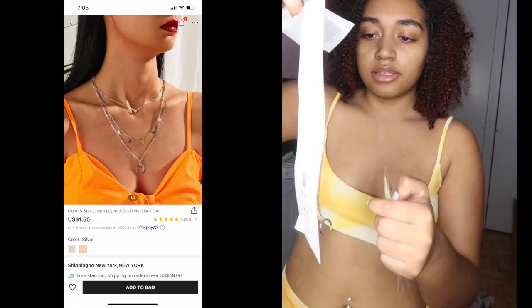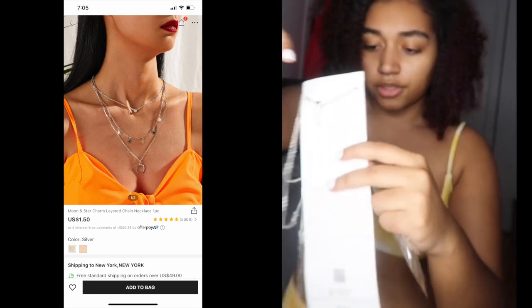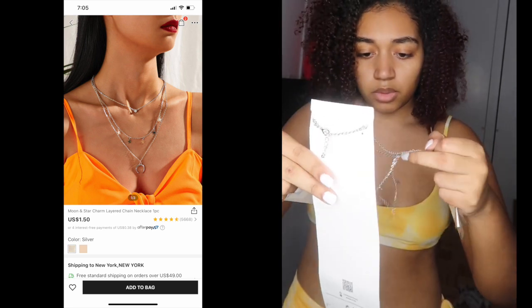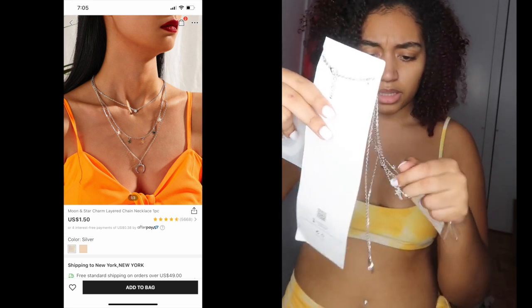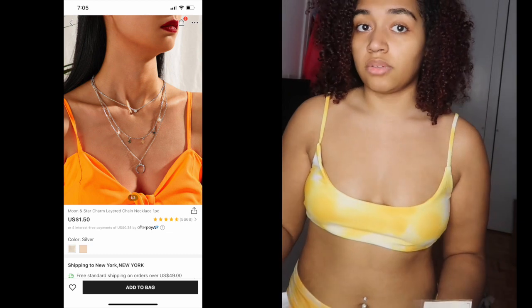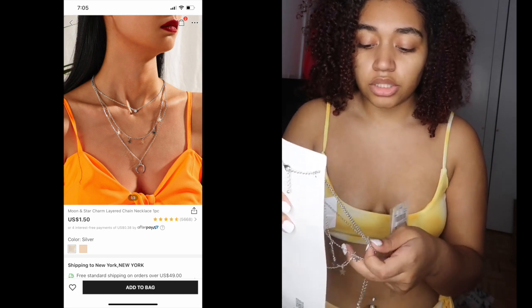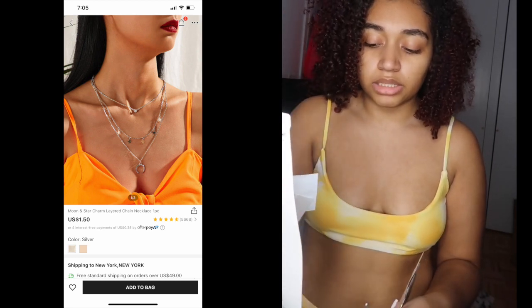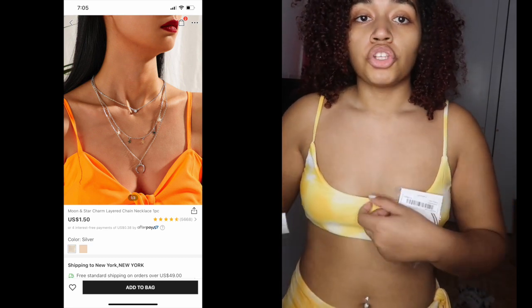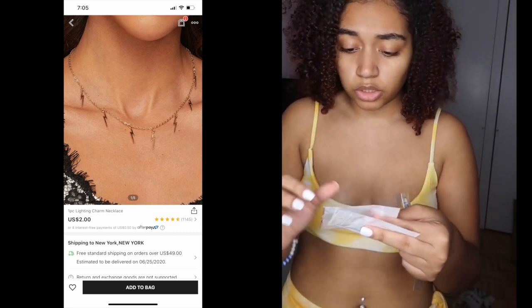Now onto jewelry — I'll just rate these since I have no more clothes to try on. The rest of the clothes will appear in pictures at the end. First up is this necklace, but it came extremely tangled so I haven't even tried it on. Based on the condition it arrived in, I'm giving it a 6. I'll have to detangle it and hope it doesn't break in the process.